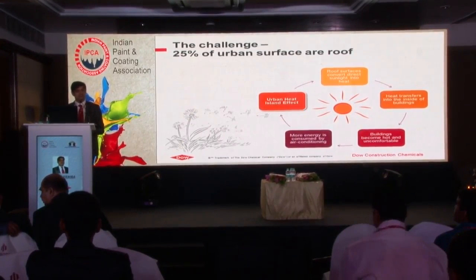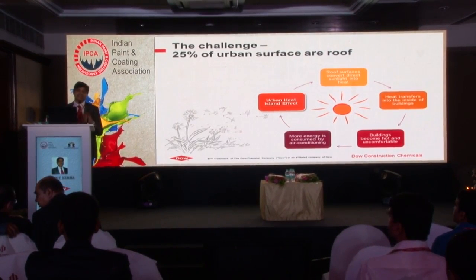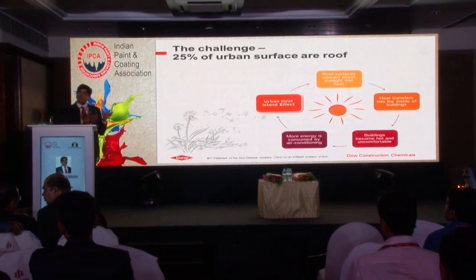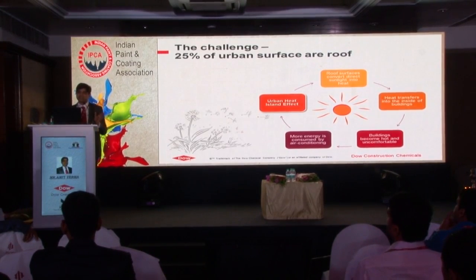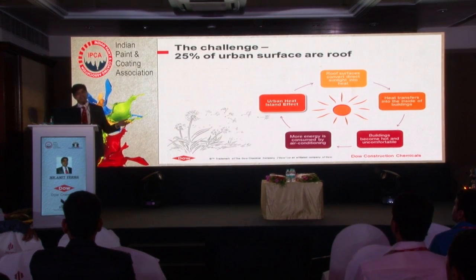More energy contributes towards more CO2 release. If buildings are more heated, it creates the urban heat island effect. When you move from the downtown to suburban areas, you find a difference of 2 to 3 degrees centigrade in temperature. This effect is because of the overheating of buildings as well as the release of more CO2 from air conditioning units.